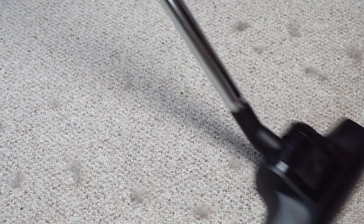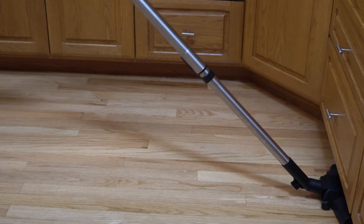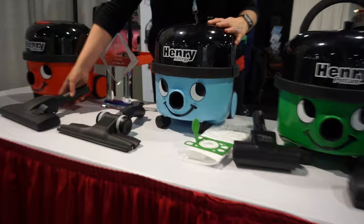My next pick is any of the compact Henrys — whether that's a James, a Hetty, a Henry, or a Henry Allergy. They are all wonderful machines. They are strong and built to last 2,000 working hours. They do area rugs, hard floors, and commercial-style carpeting like no other. There is a reason they make and sell millions of these things a year. The Henry compact family of vacuums definitely deserves a place on this list, and if we were making a list of the top five best vacuum cleaners overall, it would probably make it into that list as well.